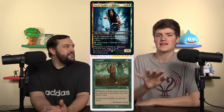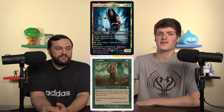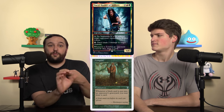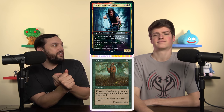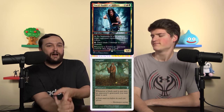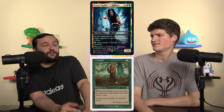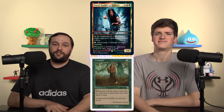Compost should be in maybe 47% fewer Daryl decks — it just doesn't belong there. Unless you have a very specific meta call, Compost has nothing to do with Daryl. You're in green, which has tons of card draw, and your commander already has draw built in, so Compost feels completely unnecessary in a Daryl deck.